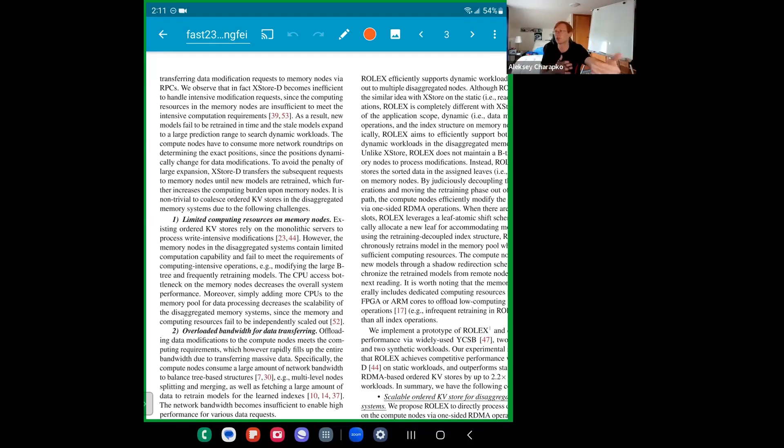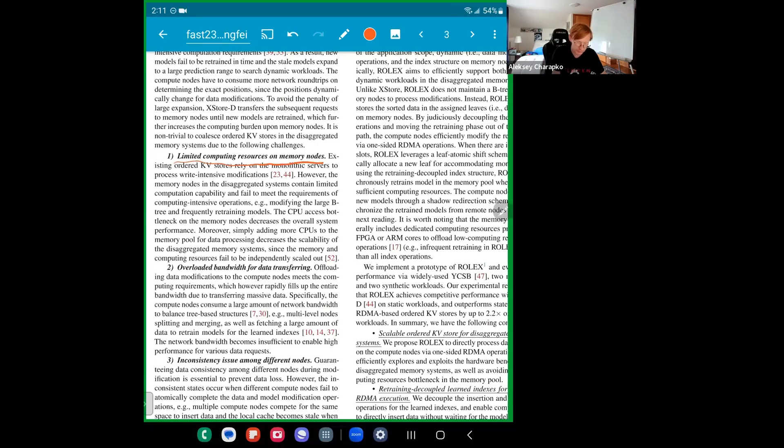From this analysis, the authors identified three problems: first, limited compute on memory nodes; second, overloaded bandwidth during data transfer — especially when you need to retrain the index with a dynamic model; and third, inconsistencies — if you have multiple compute nodes as writers trying to make changes to the same data, how do you allow that? They designed the new system called Rolex to solve these three challenges.